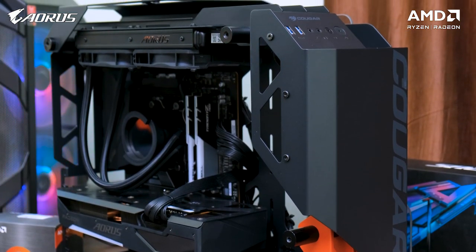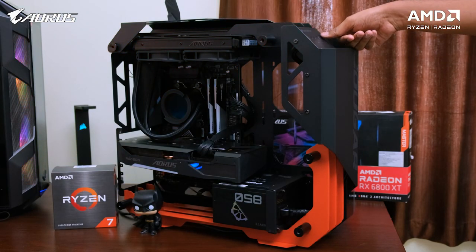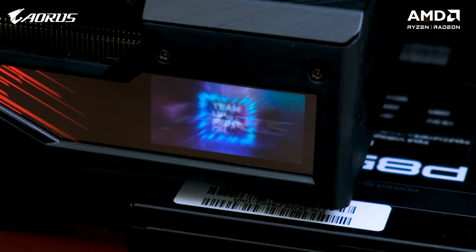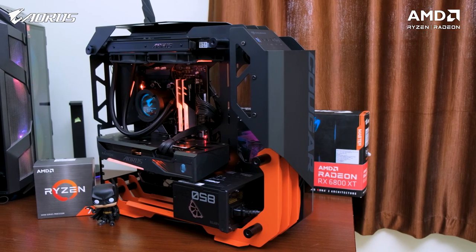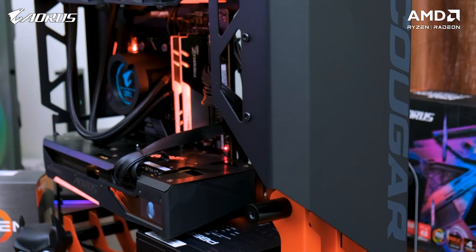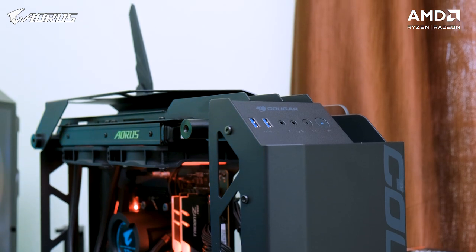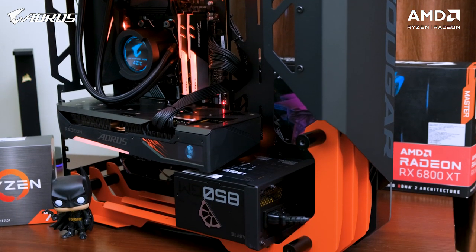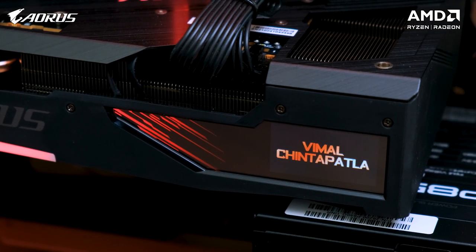Cougar's Blazer Essence looks very attractive. Let me just power on the PC and show you how this baby looks. Holy smokes, I think I'm in love with this PC - one of the most beautiful open frame gaming PCs ever on my channel. I've set the RGB lighting to static orange to match with the entire theme and it genuinely looks awesome. Great job Aorus and MVP, you guys nailed it. And as a surprise, these people also put my name on the GPU's display - that is pretty awesome.